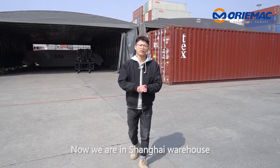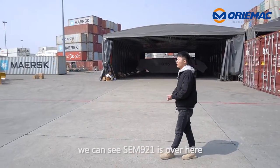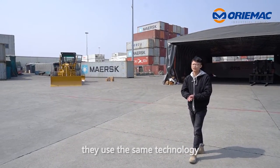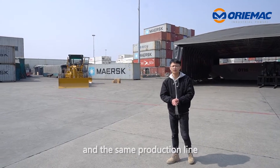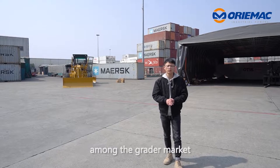Now we are in the Shanghai warehouse. We can see the SCM921 is over here. SCM is a range of graders — they use the same technology and the same production line. The 921 and 919 are the most popular among the grader market.